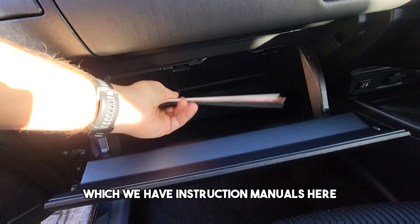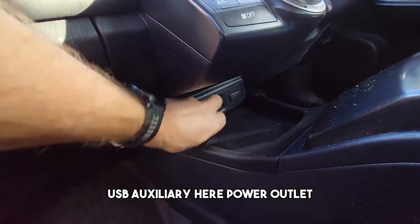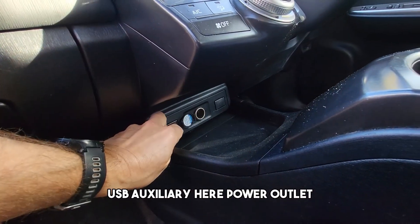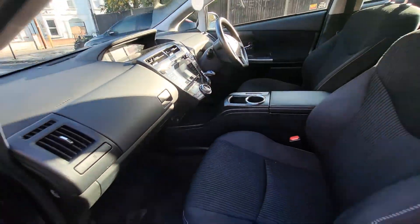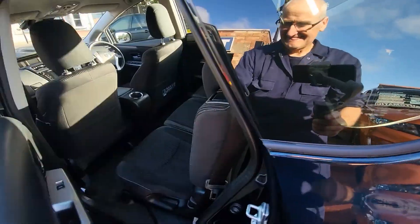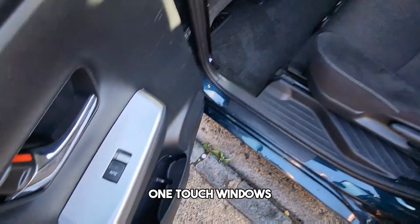Instruction manuals here, USB and auxiliary connection here, power outlet there. One-touch windows as well.